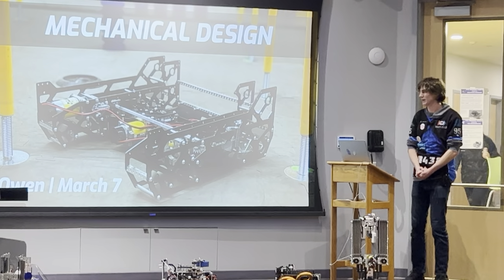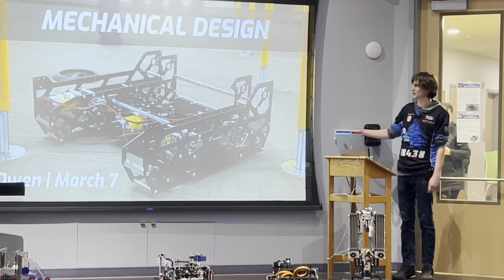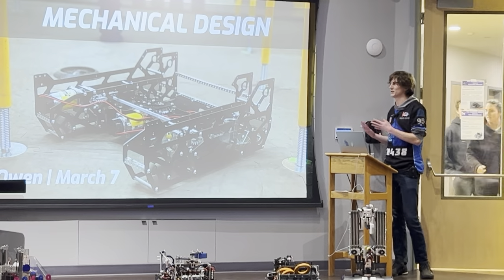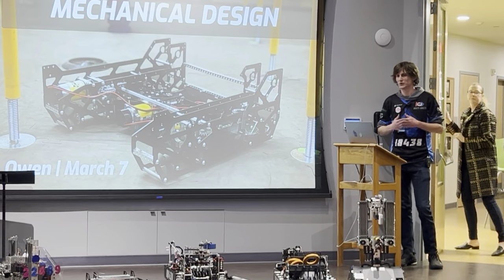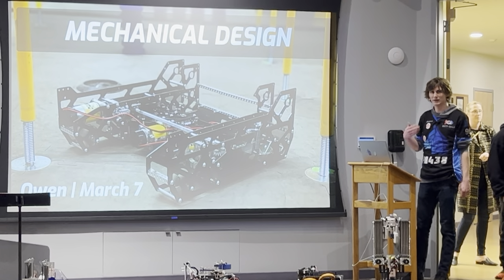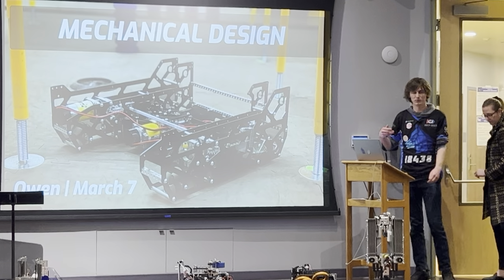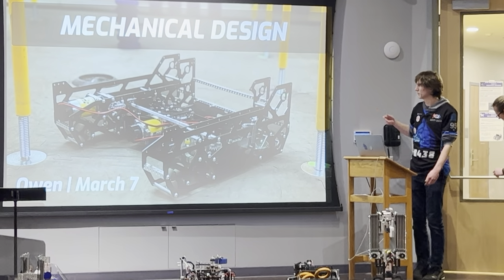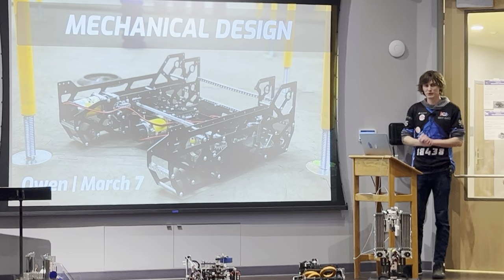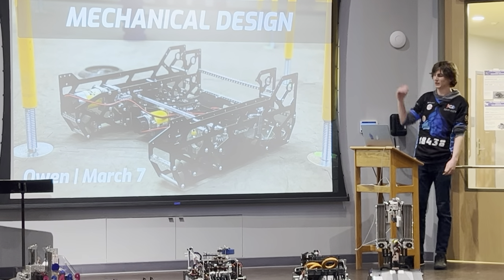Alright, so as Francis said, I've been the lead mechanical designer of our team for the past three years and also a similar thing in FLL. So today I just wanted to talk about my experience in that role on our team and also show you some of what I think are the coolest things that our team has done in this area of our work. To do that I'm going to show you a few of the things that I'm most proud of in the mechanical design aspect of it.